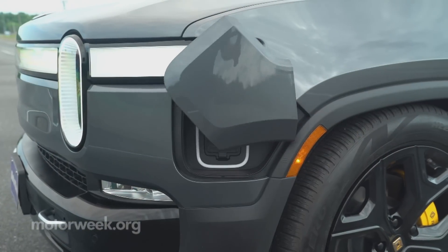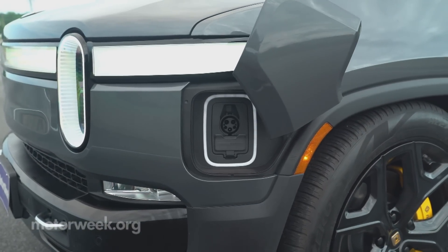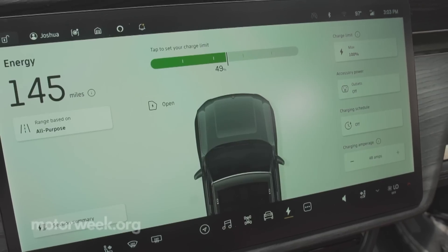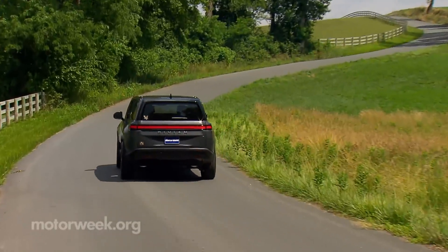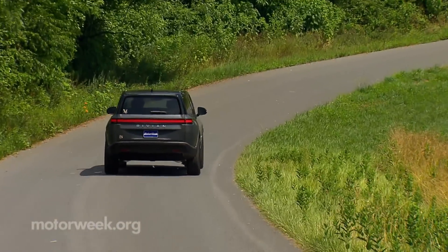Charging happens at a max of 220 kilowatts, getting you to 140 miles in about 20 minutes. And good news — Rivians will soon be able to tap into Tesla superchargers for a fill-up.